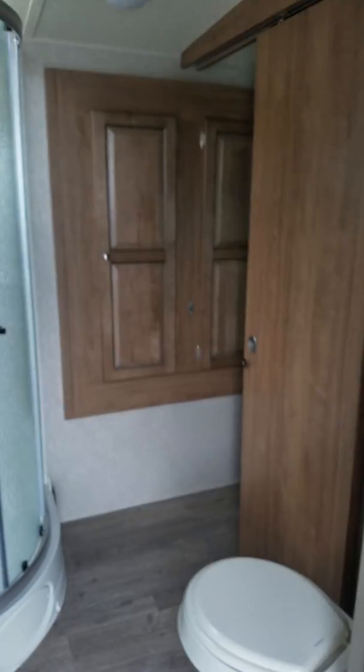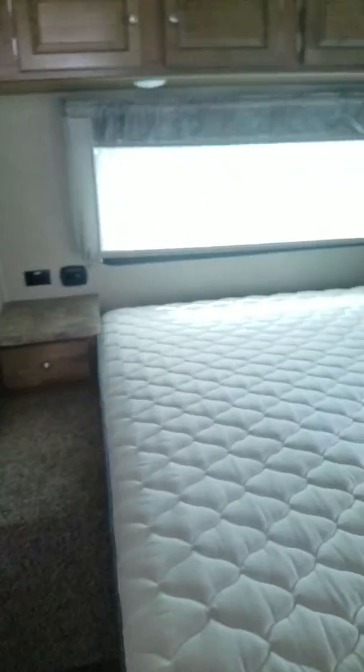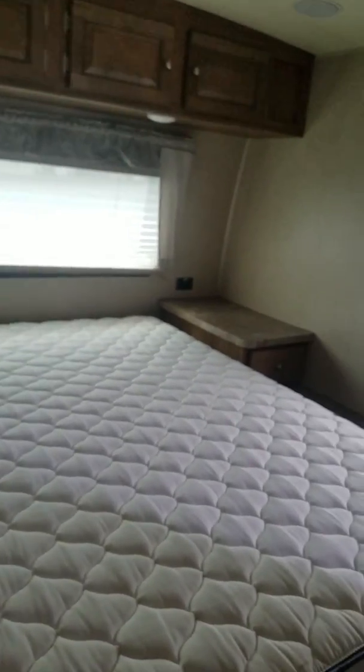One air conditioner is up front and one is in the bedroom area. Inside the bathroom you have the wardrobe slide, a corner shower with medicine cabinet, and a foot pedal flush on your commode. There's a jack-and-jill entrance into the bathroom from the bedroom. You also have that large Serta queen-size mattress, and you can mount a TV in the bedroom area as well.